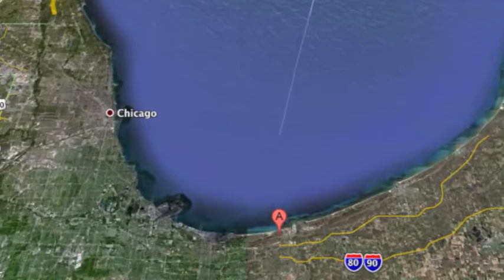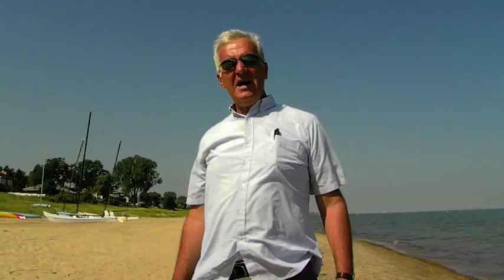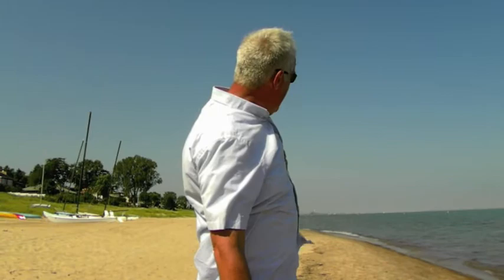We are here at Ogden Dunes, the central portion of the Indiana coastline. It's about 15 miles east of Mount Baldy, and about 15 miles from Whiting, which is the western portion of the Indiana coast. This sector of Indiana shoreline is separated from the rest of the shoreline by Burns Harbour to the east, and Gary Harbour makes its western end.